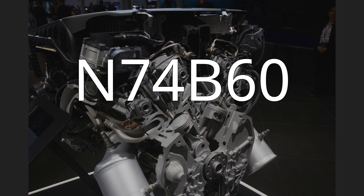N74B60: This initial version of the N74 has a bore of 89 mm (3.5 in) and a stroke of 80 mm (3.1 in). The redline is 7,000 rpm and the compression ratio is 10.1. Applications: 2008–2015 F01/F02/F03 760/760Li.